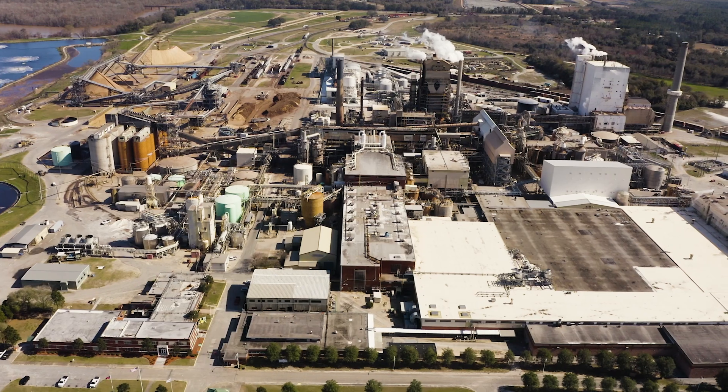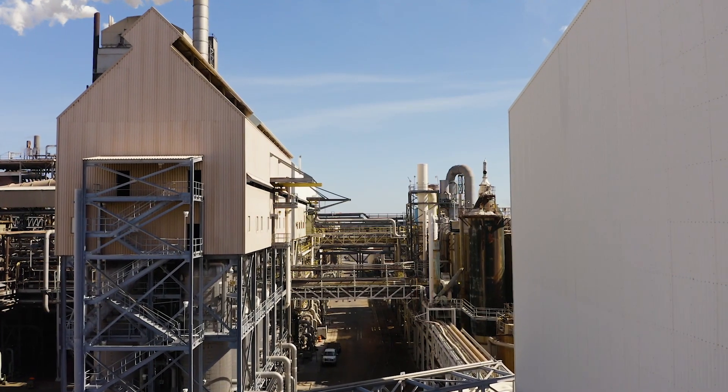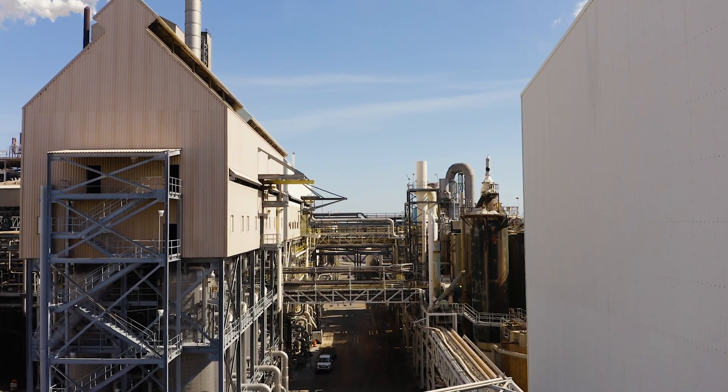Since we introduced KCF in 2021, our route-based data collection has gone from 30 days to 60 days and 90 days. According to the equipment criticality, we are depending more on KCF because it collects data 24/7.